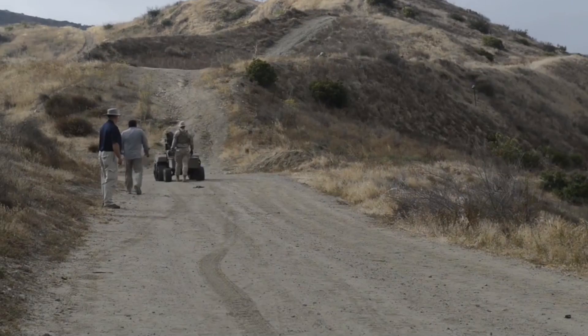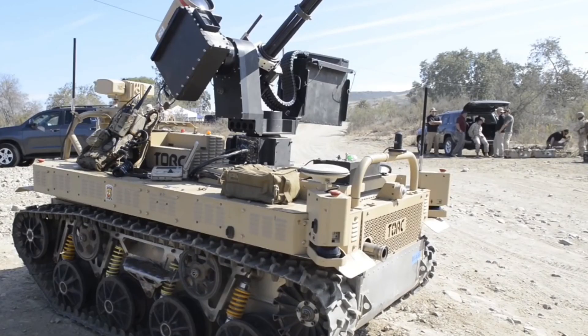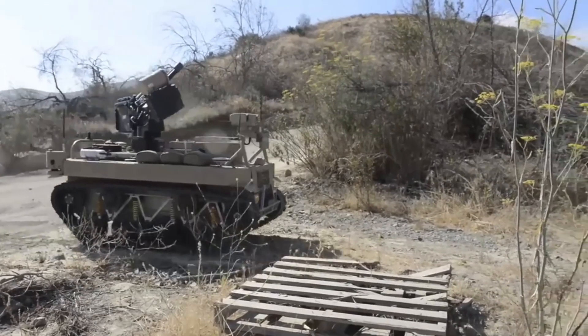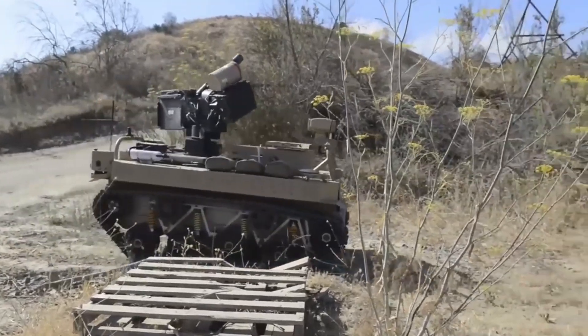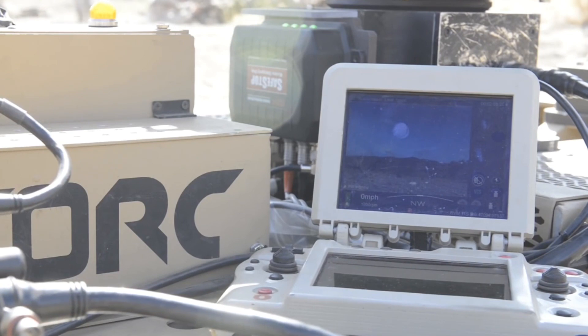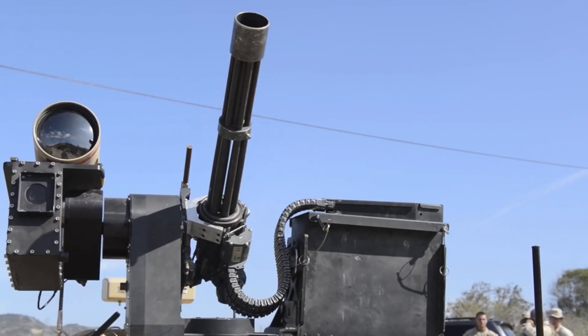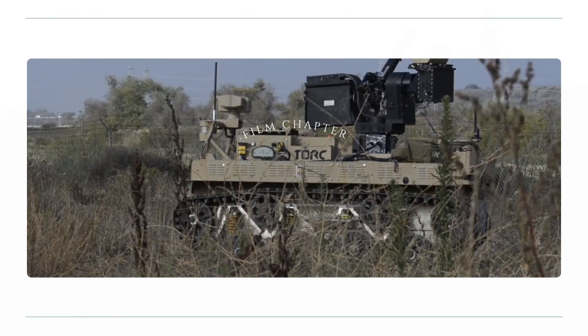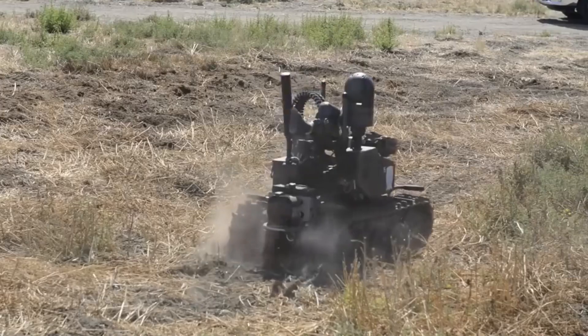MARS is equipped with a variety of weapons, including machine guns, grenade launchers, and non-lethal options like tear gas and stun grenades. Its modular design allows for various components to be easily added or removed depending on the specific needs of a mission. MARS can be used to support law enforcement agencies in situations such as hostage rescue, bomb disposal, and riot control. The robot's advanced sensors and weapon systems make it a valuable asset in these scenarios.